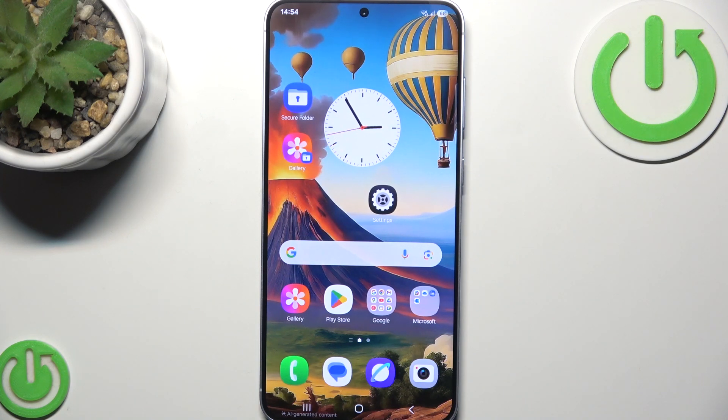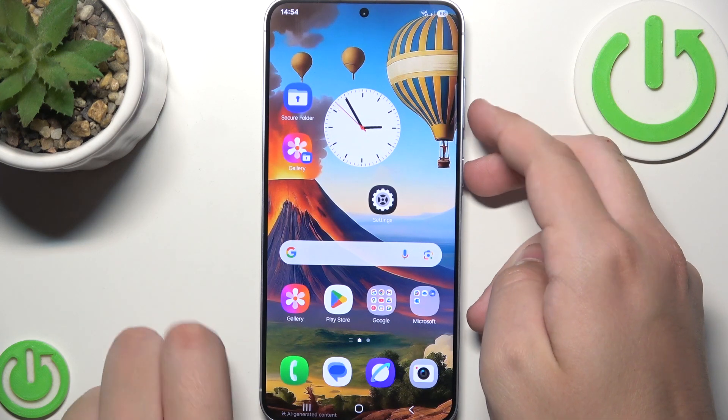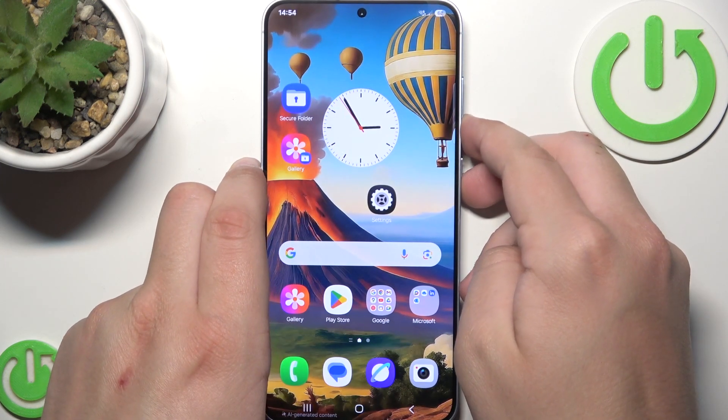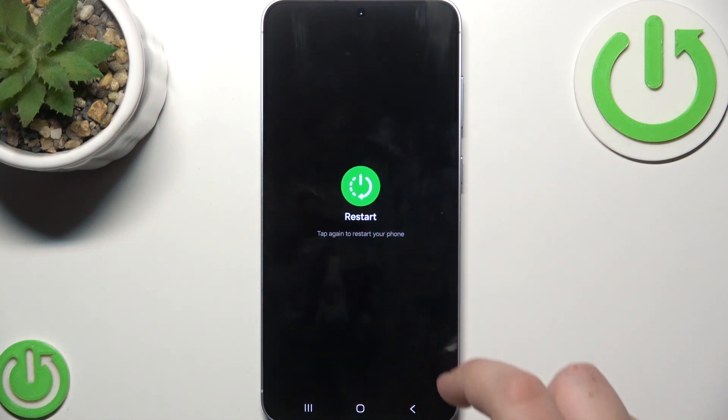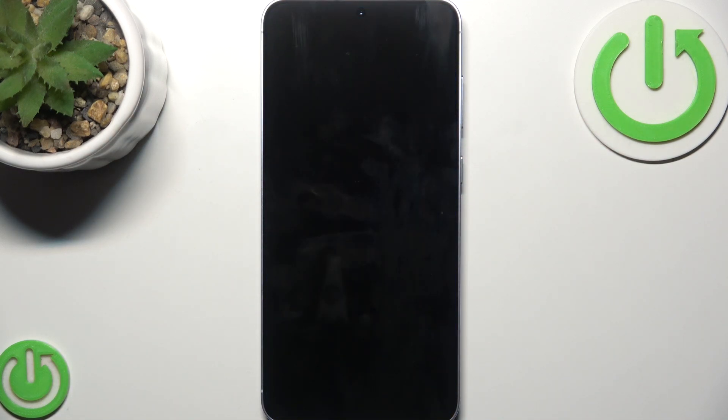What you can try next is a simple restart, because it can often fix those issues with calling. Hold the power button and the volume down button at the same time, then click on restart and tap again to restart your phone. Now wait for it to turn on.